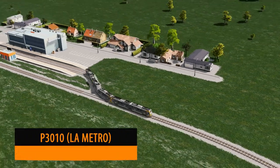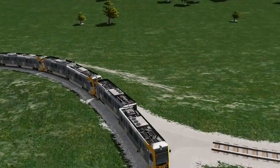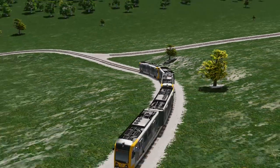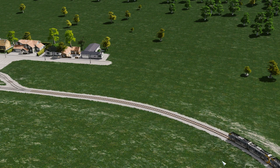If you're anything like me I love watching trains go by, and with the P3010 by Tim the Terrible I could watch this go round and round forever. I love this model — it's a great one to add into your US city.